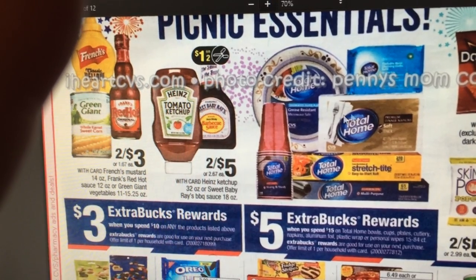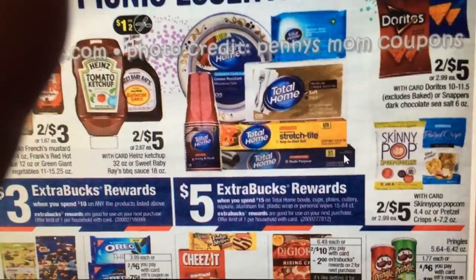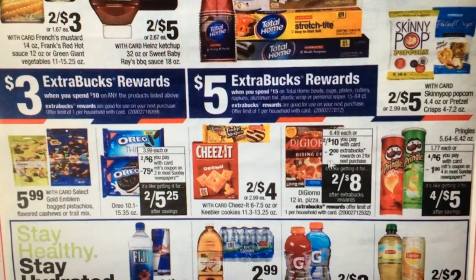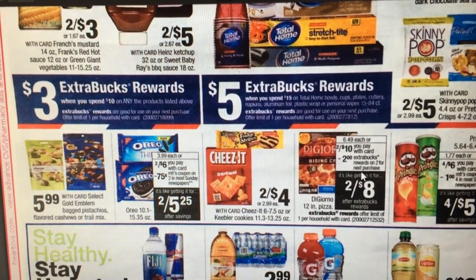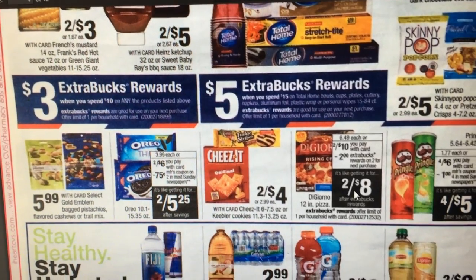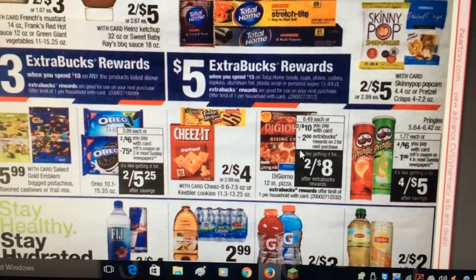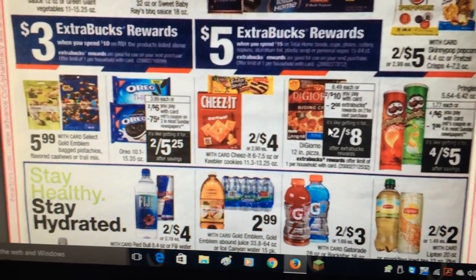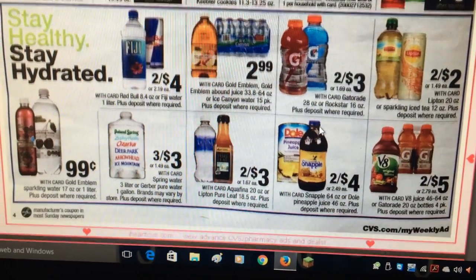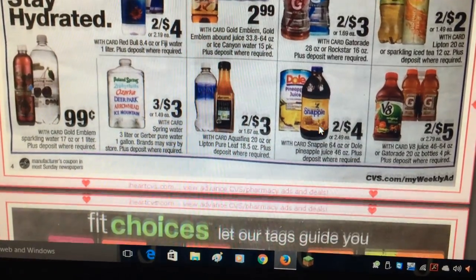Nothing too extravagant otherwise. The Jeno's pizzas are two for ten with a two dollar ExtraCare buck back. It's a quick meal during the week for your kids — and that's a good pizza by the way, my kids love that kind.